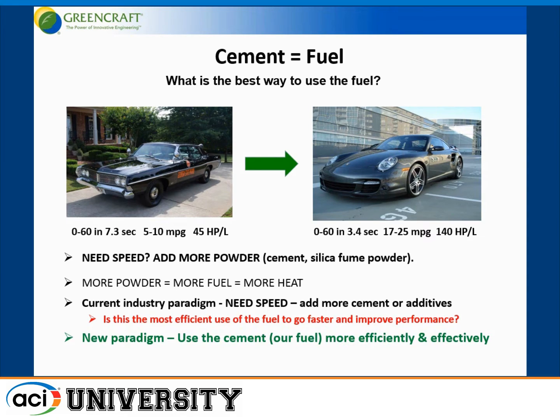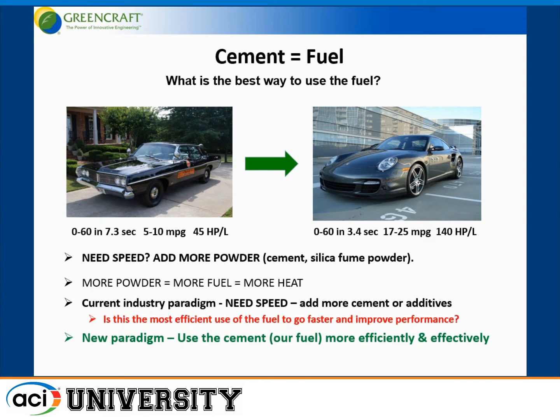The idea here is that it is natural to think that if you want greater performance, you just use more fuel. So in the concrete industry, if you want improved performance, you just use more cement powder. But with all that additional cement, you get heat and all sorts of other problems. What about the concept of improving performance by using less fuel — improving concrete performance by using less Portland cement?